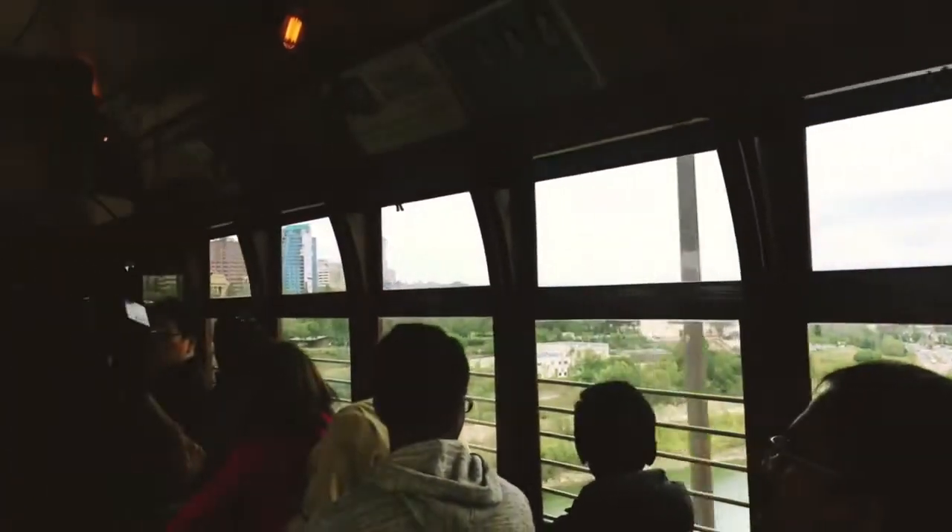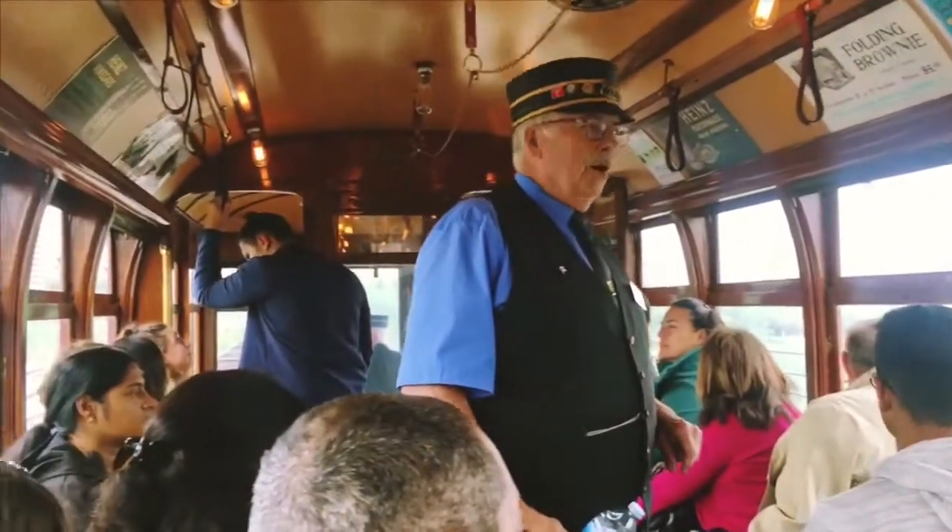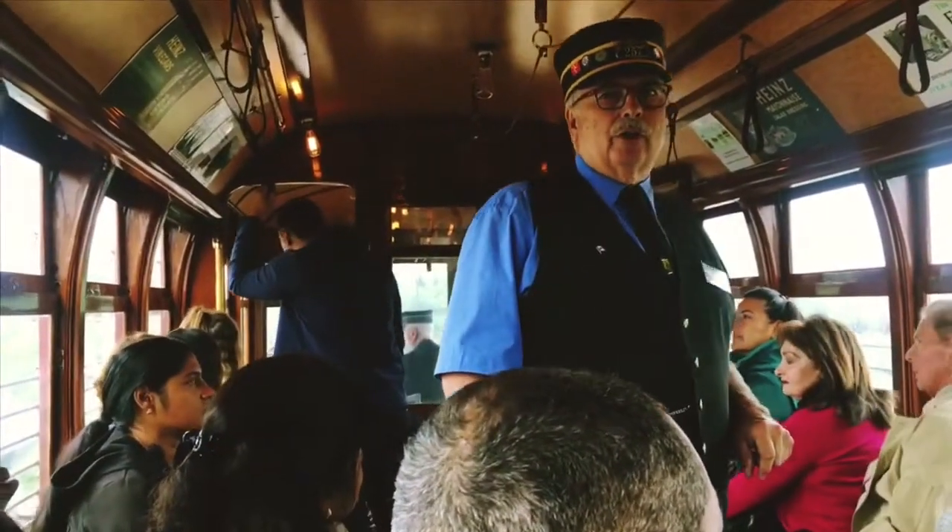Now that we're over the water, we're about 150 feet — or about 47 meters — above the water, which makes us the highest operating streetcar bridge in the world.